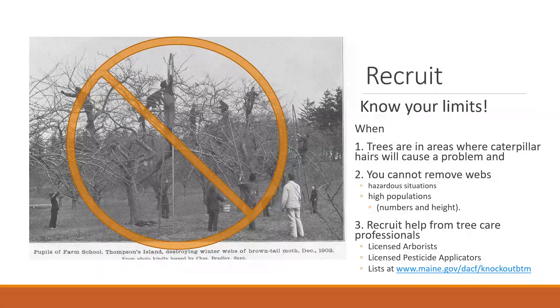Recruit is another of the four R's. If the webs are too high to clip out, reach out and recruit professional tree care professionals to help either clip those webs or plan for chemical treatment. We have a list of licensed arborists and licensed pesticide applicators willing to do brown-tailed moth work, and those lists can be found on our brown-tailed moth website on the Maine Forest Service page.